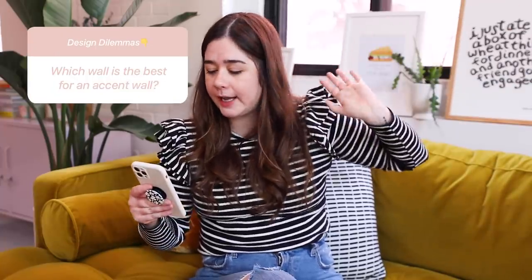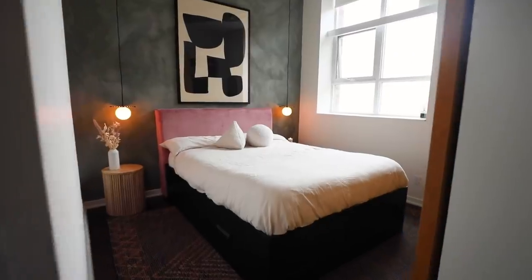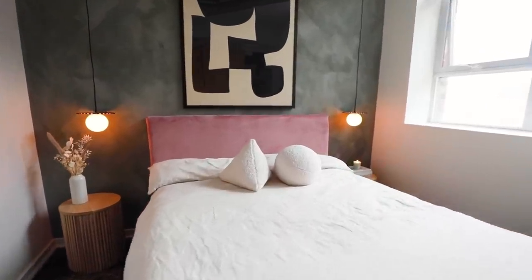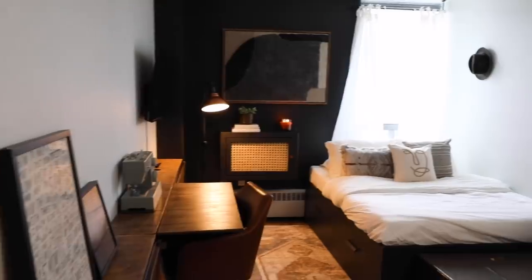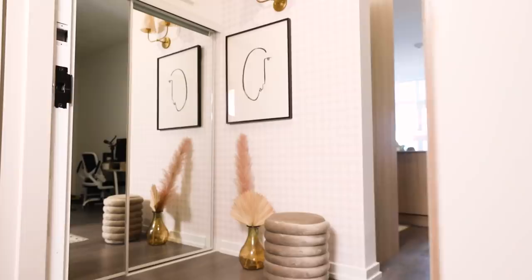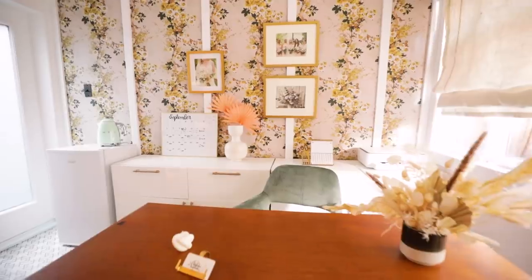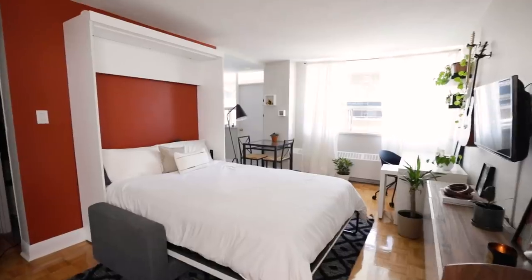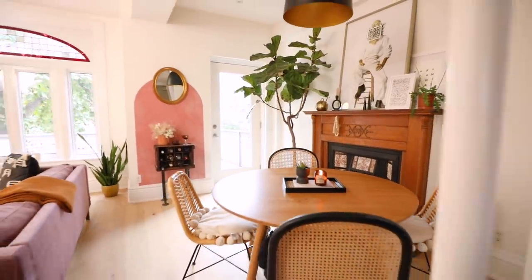Next question: how to decide which wall makes the best accent wall for a bedroom? You'll know because it should be the wall you see right when you walk into a space — it's kind of a waste if an accent wall is hidden. You want to walk in and see a beautiful pop of color. Accent walls are also great for framing areas in small condos or apartments — behind a bed, behind a TV and media unit — basically anywhere you want to visually divide space or highlight an area.